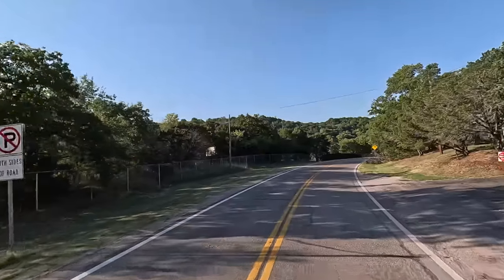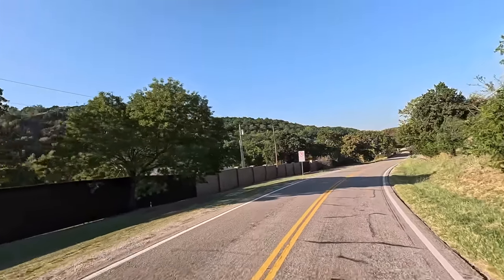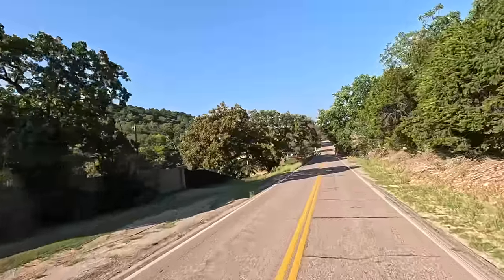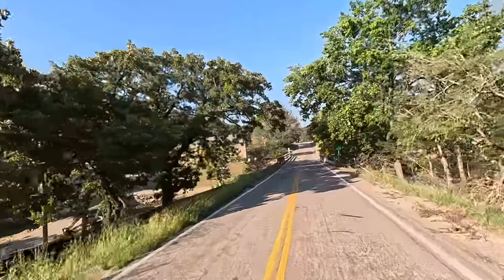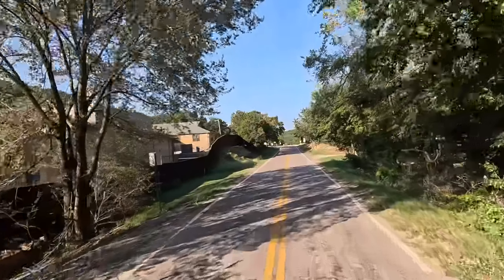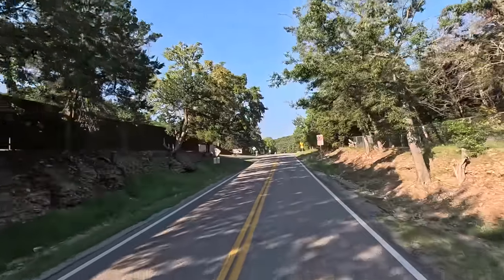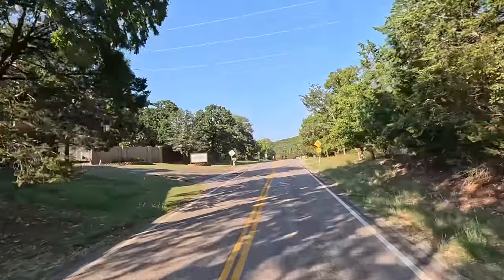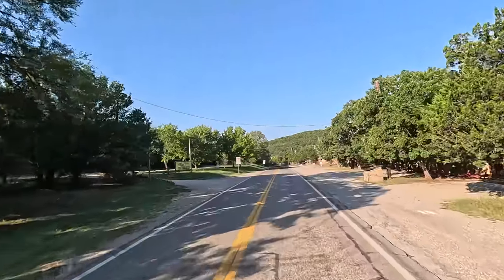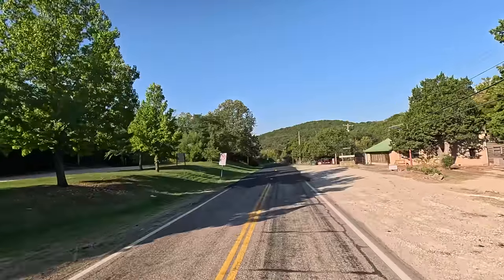We should be getting close to Turner Falls. I picked this out just by random — I was checking Google Maps. I always type in historic sites, state parks, cool attractions, scenic byways. That's how I find a lot of these right on Google Maps. Turner Falls kind of popped up and I said, why not?